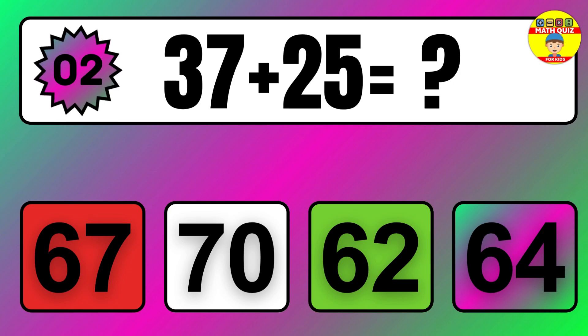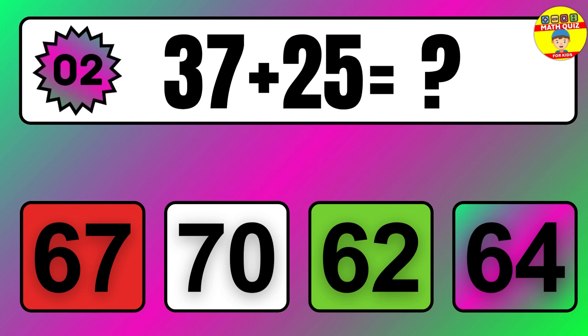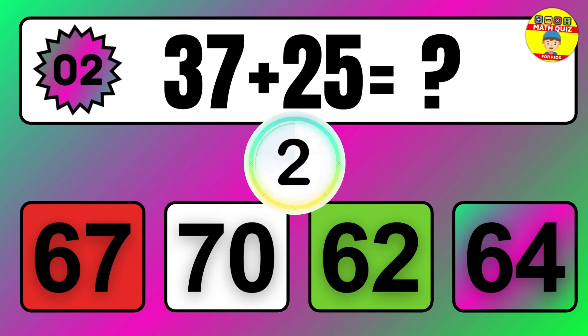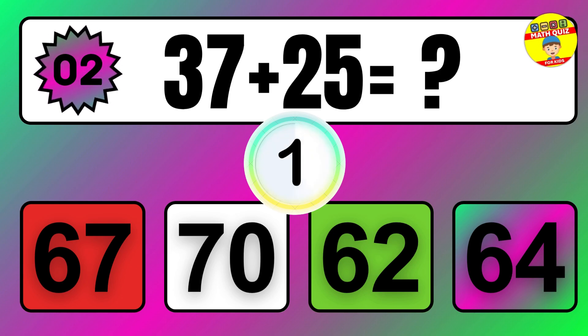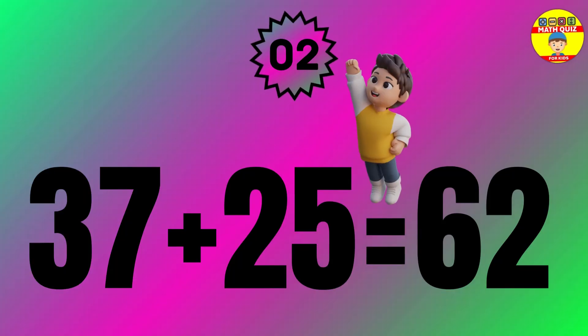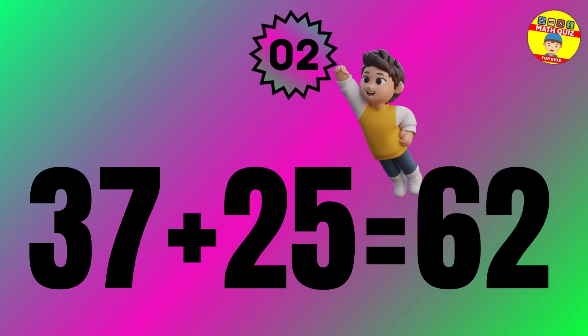Question 2. 10 plus 43 equals what? So the answer is 10 plus 43 equals 53.